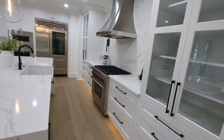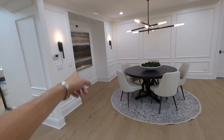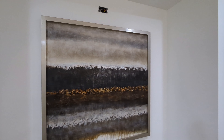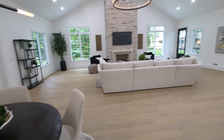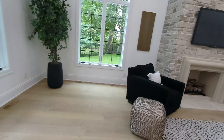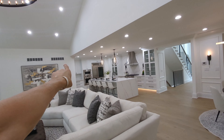Being able to entertain in a space like this is great. This is all rigged up so you could put a hutch here, and you could have art lighting or just a hutch if you wanted. Then there's the dining space here — I like the wide open feel of it. It's a substantial piece and it just works in this space.